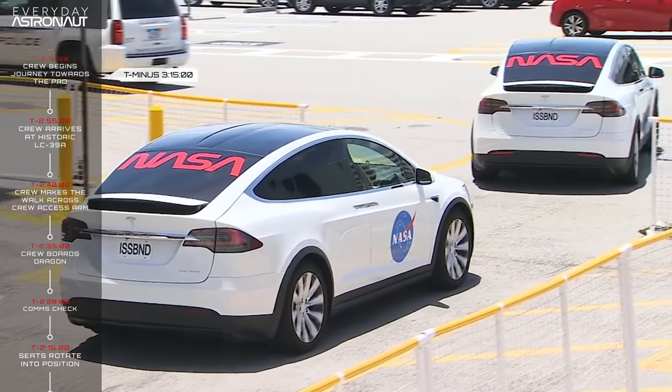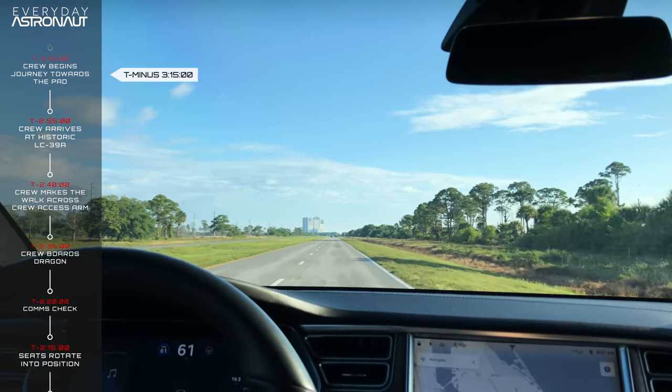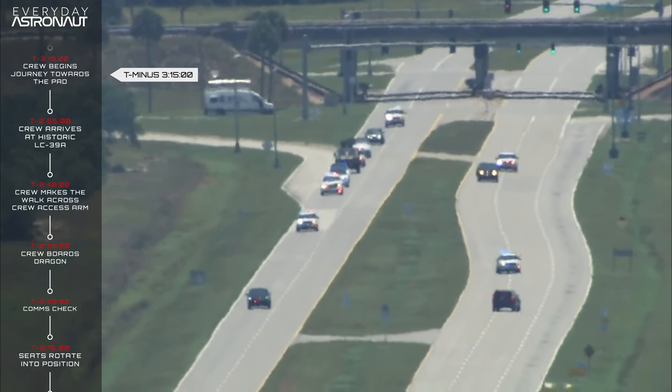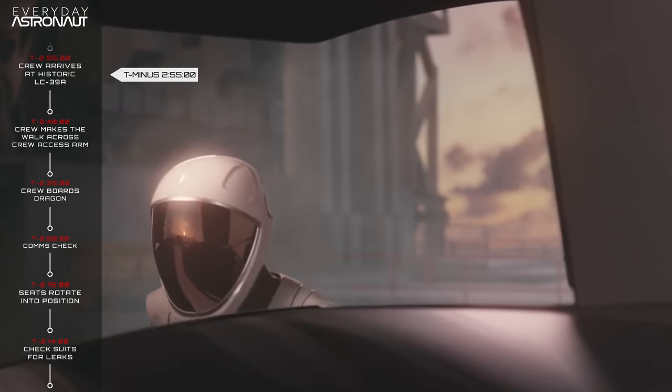At T minus 3 hours 15 minutes, the crew departs the Ops and Checkout Building and heads 13.6 kilometers, or 8.5 miles, to historic Launch Complex 39A. At T minus 2 hours 55 minutes, the crew arrives at the pad. Since they travel 13.6 kilometers in 20 minutes, they'll only average around 40 kilometers an hour — they should be turning on ludicrous mode and putting on a show for everybody.